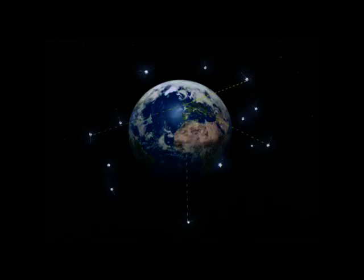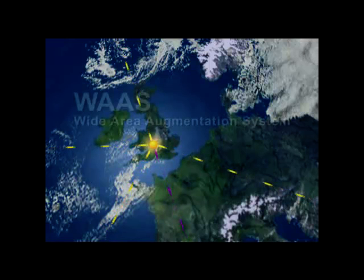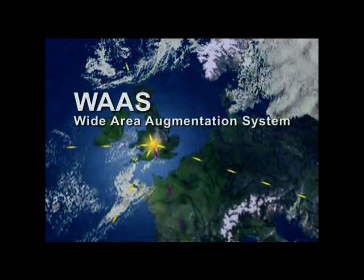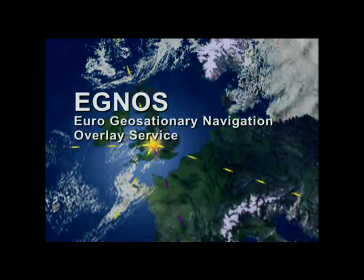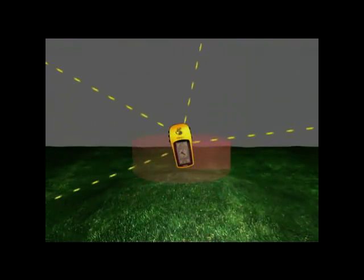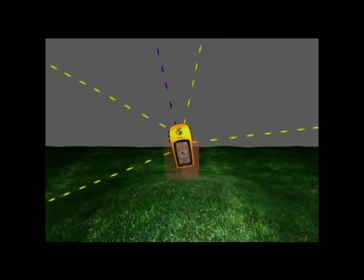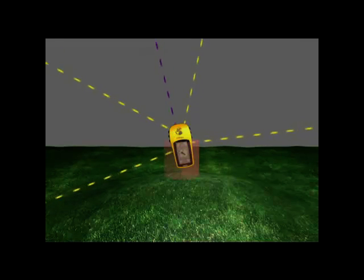A further set of geostationary satellites and ground-based relay stations have been introduced to increase the accuracy of the core system. In the US, this system is called WAAS. In Europe, we have had to build our own called EGNOS, which is compatible with WAAS receivers. These systems are designed to improve the accuracy of the fix by a factor of around five, typically producing a position fix down to three meters horizontal and six meters vertical. Only WAAS-compatible GPS receivers will pick up these more accurate signals.